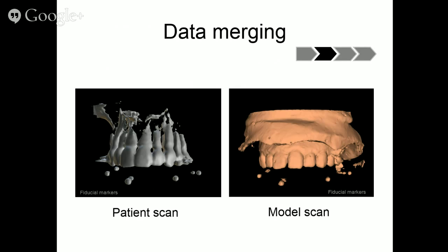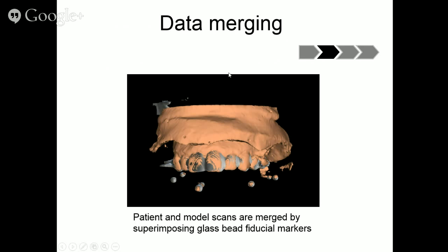With data merging, we have a patient scan and a model scan. We use fiducial markers — little stick-on glass beads — present in both scans, so when we merge, the software overlaps the glass beads for a beautiful merge. If this merge is not accurate, the alignment of the model with the patient's jaw will be off. You as a guide user would never know it was off until you drilled into the bone and it wasn't where you thought it should be.